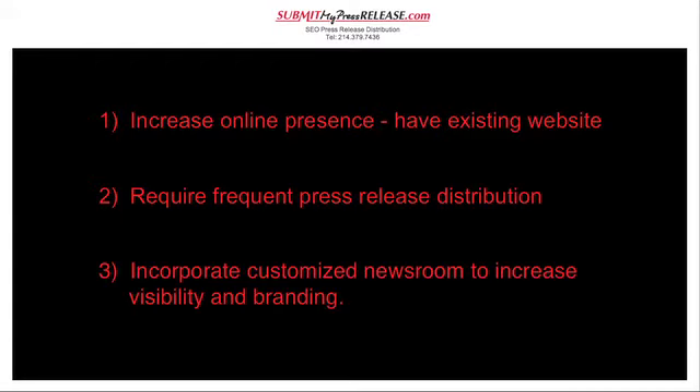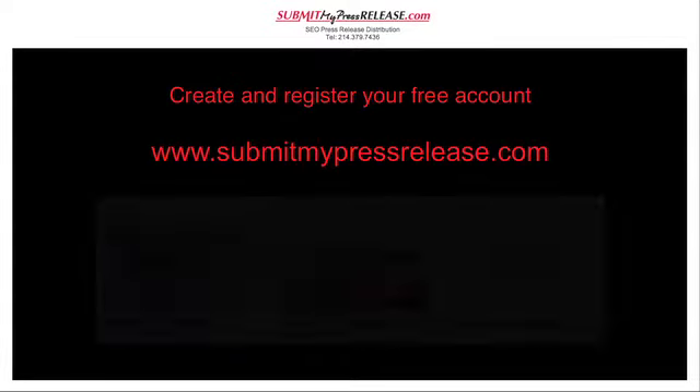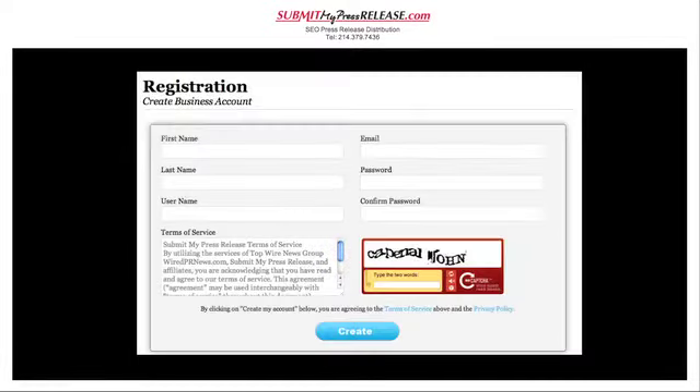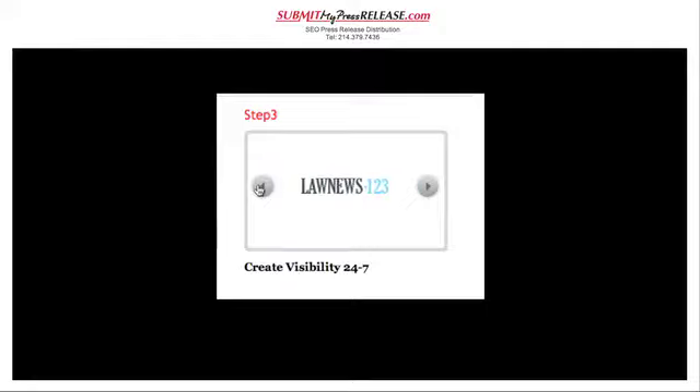How does it work? First, create and register your free account by logging on to submitmypressrelease.com. After approval, we will create a newsroom that incorporates the look and feel of your existing site for maximum branding impact. Once your newsroom is live, write your press release with the help of our proprietary smart news software for maximum impact with search engines, newswires and syndication.